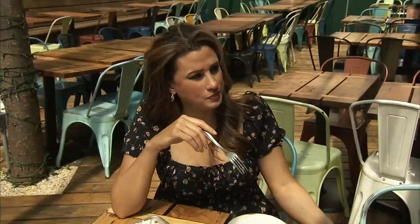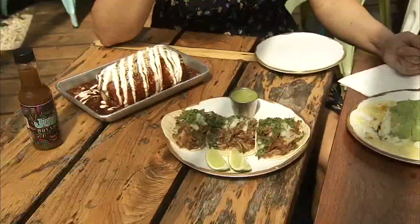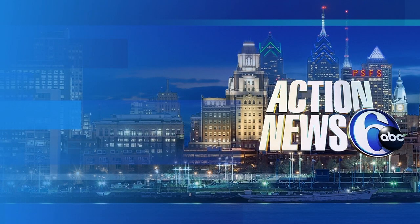Then it blew my mind again — you do bottomless tacos, margaritas, and nachos for brunch. For $29?! Jessica Boyington. Bottomless? Does everybody have to get carried out of here? Channel 6, Action News. That is the deal of a century!